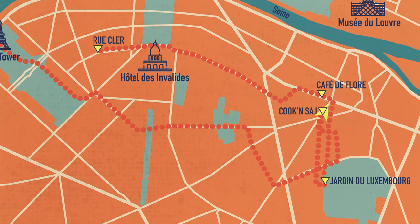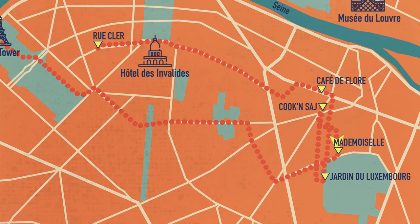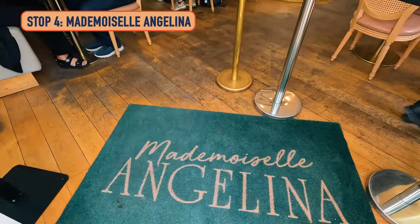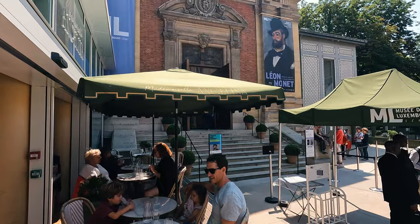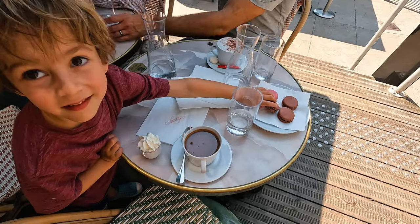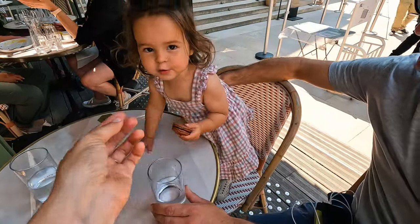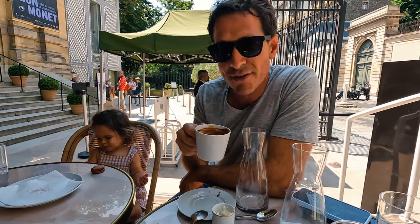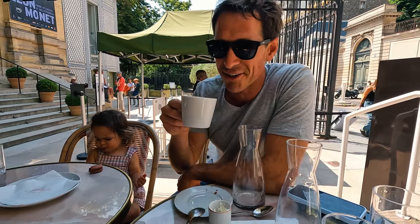Stick with us, because at this point we realized we had skipped a very important spot: Angelina's, in front of the Musée de Luxembourg, famous for their hot chocolate. It is thick, it is chocolatey. Angelina's is a famous tea house in Paris — it's been around since 1903. They're very famous for their hot chocolate, about seven euros. They even bottle it for you. It is pretty amazing — very thick, very creamy, delicious — even on an 80-degree day.